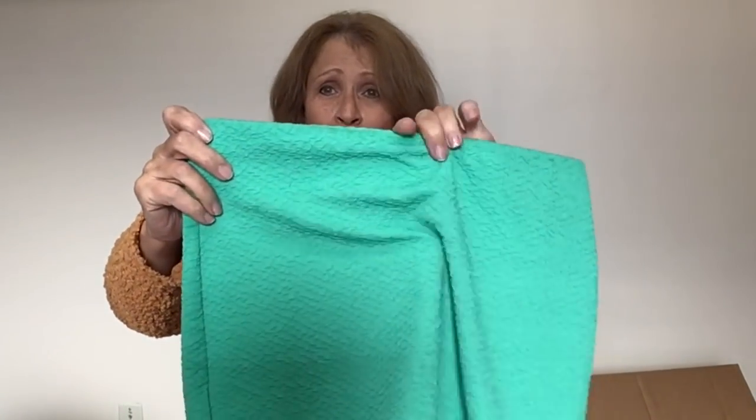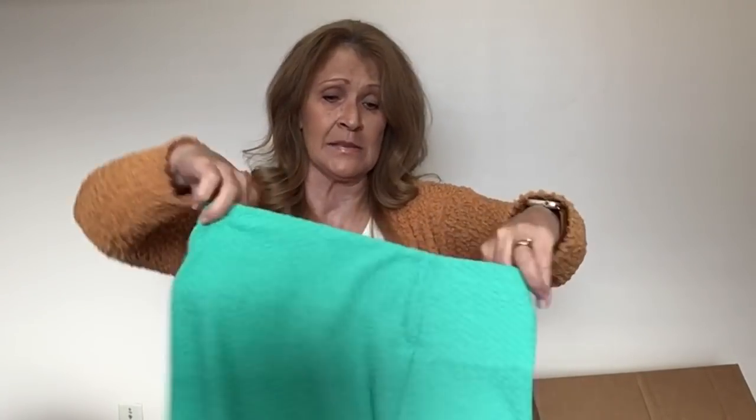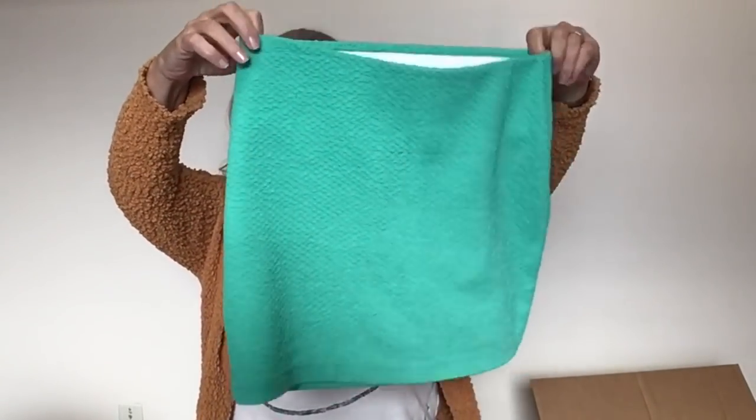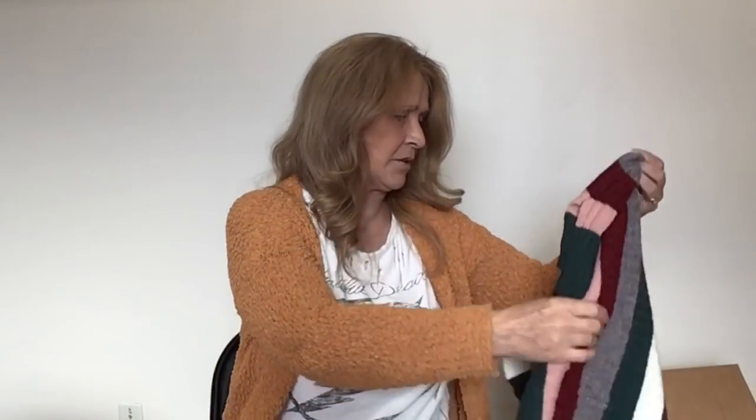I'm guessing this is LuLaRoe — it has a really thick elastic waistband. Actually, this is BCBG Generation, size small, in some kind of green. It is a textured mini skirt. I might try to sell that at buy-sell-trade.